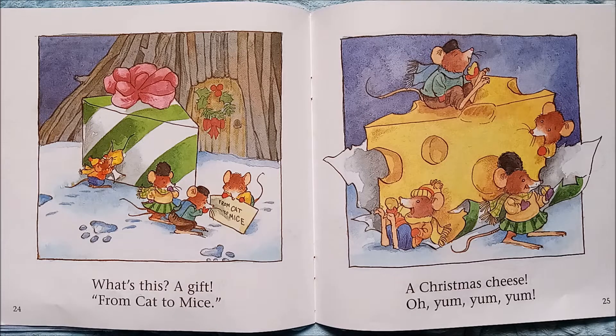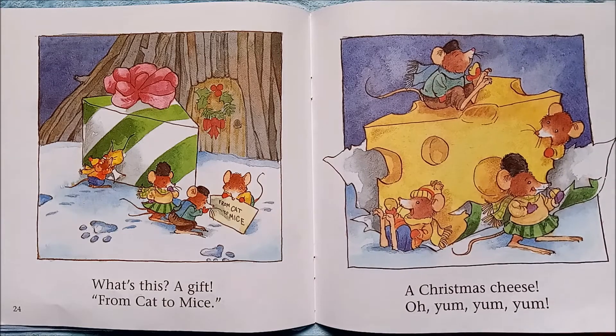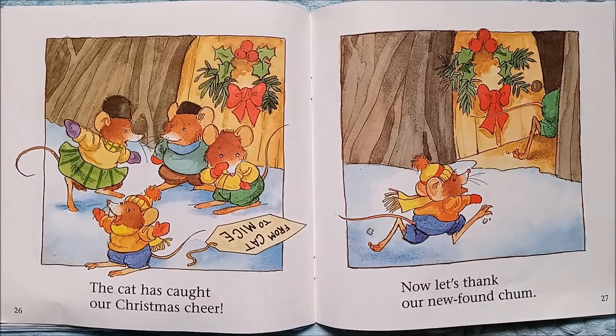What's this? A gift from cat to mice — how nice! The cat brought them a Christmas gift: a Christmas cheese. Oh, yum yum yum! Look, the mice are starting to eat already — they're going to gobble up the cheese from the cat.